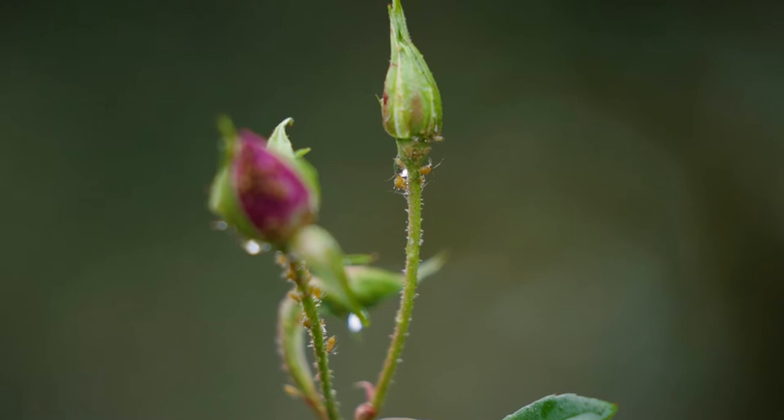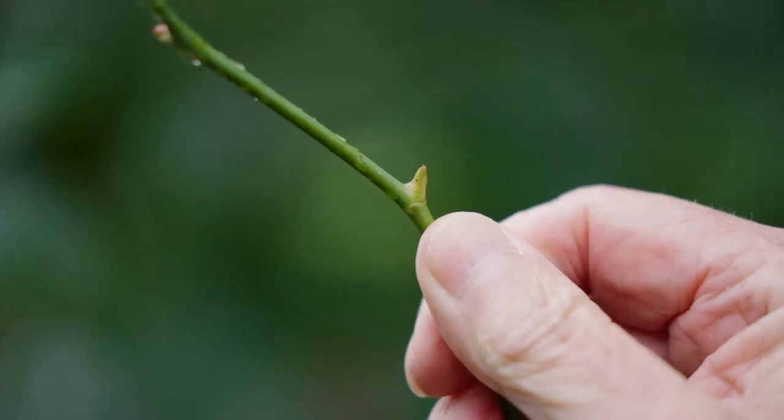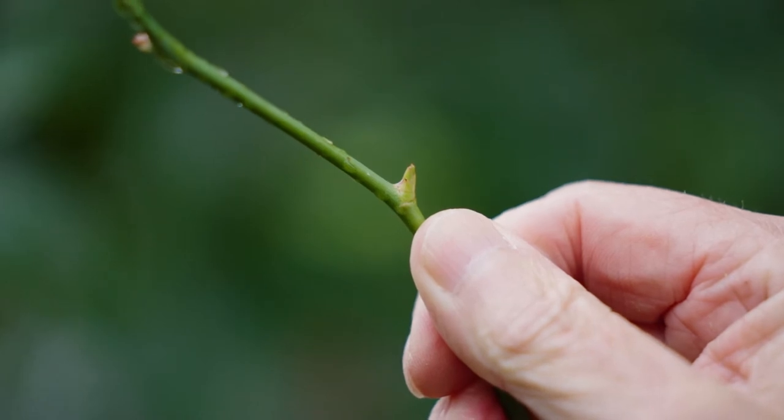Aphids will form on the new stems as they're developing. These will be the soft, succulent ones loaded with sugars, and that's what they love to siphon out. They actually just suck all the juice out of your plants.